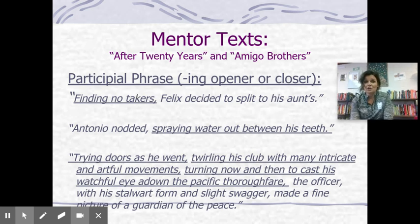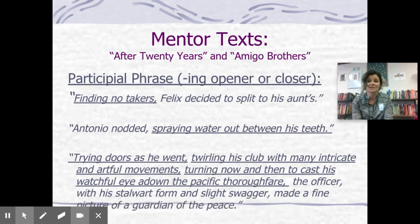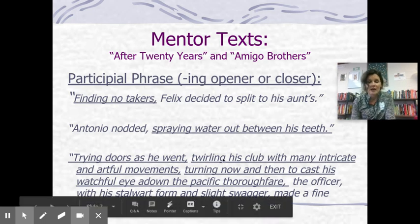It's not your fault if you always write subject-verb the same boring repetitive pattern — that's just what you know. But now it's time to get a little more eloquent and articulate, so you need some techniques and tools. Looking at the pros — we read 'After 20 Years' and 'Amigo Brothers' — I noticed they used what is called a participial phrase. It's simply an ing opener, or you can put it at the end as a closer: 'Finding no takers, Felix decided to split to his aunt's.' 'Antonio nodded, spraying water out between his teeth.' That amazing opening sentence from 'After 20 Years' has several participial phrases: 'trying doors as he went,' 'twirling his club with many intricate and artful movements,' 'turning now and then to cast his watchful eye adown the pacific thoroughfare.'